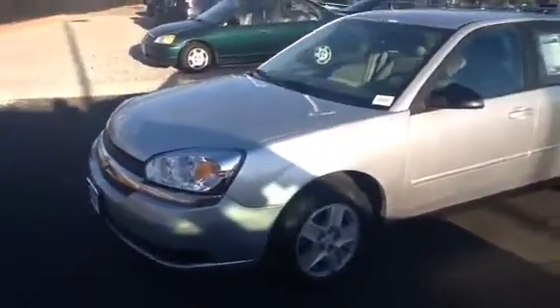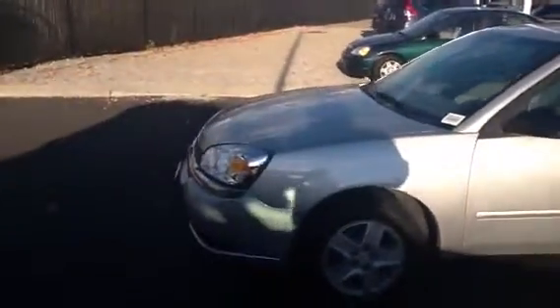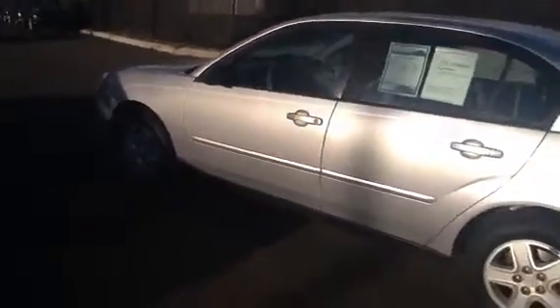This is an 05 with 74,000 miles, which is low for the year. The car is in excellent condition. I'm going to walk around the car so you can see it cosmetically on the outside — everything is in excellent shape.